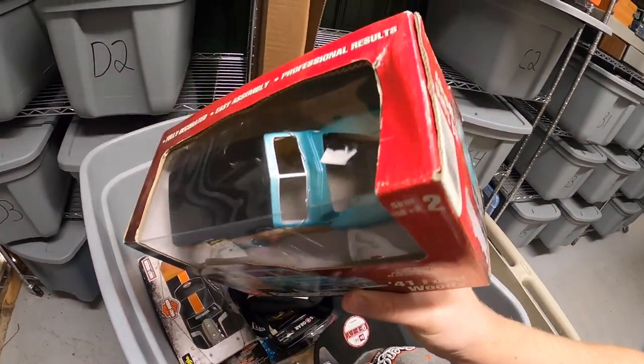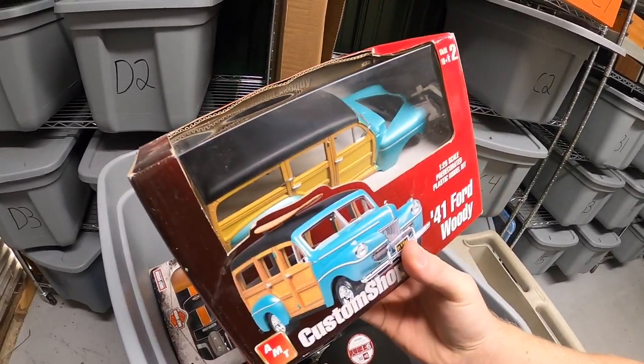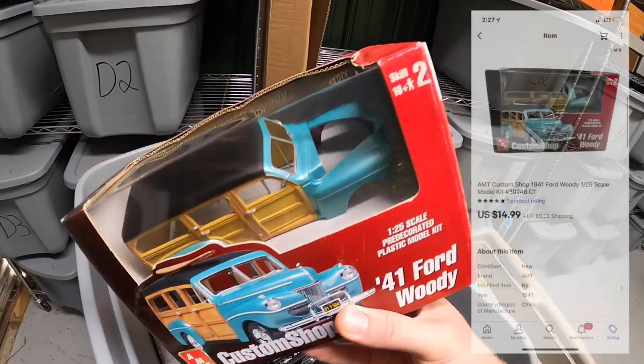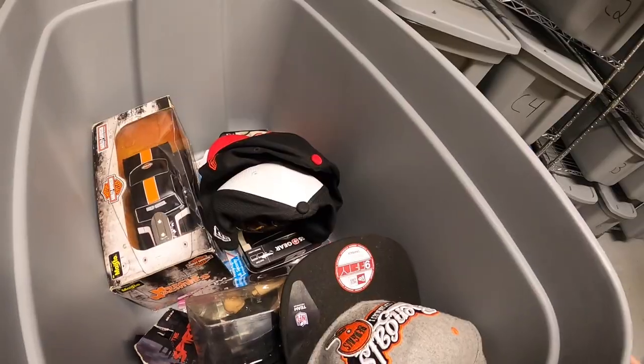I also sold this Ford model kit, new in the packaging — the packaging was a little rough, as you can see, so I made sure I took pictures of that and pointed it out. If it were mint it might have sold for a little bit more. I got this up in Fort Wayne and it sold for $14.99 plus shipping.